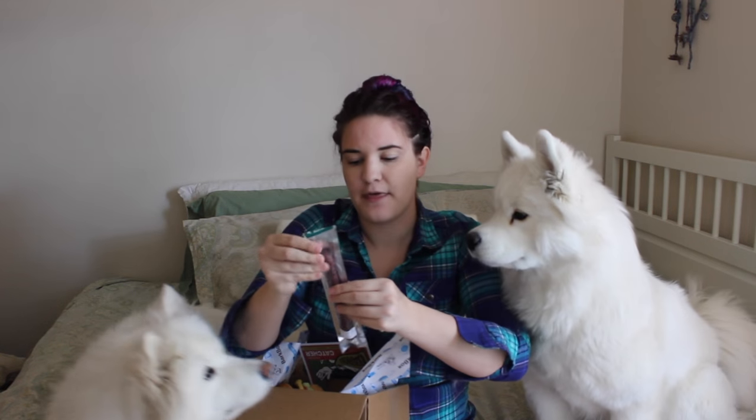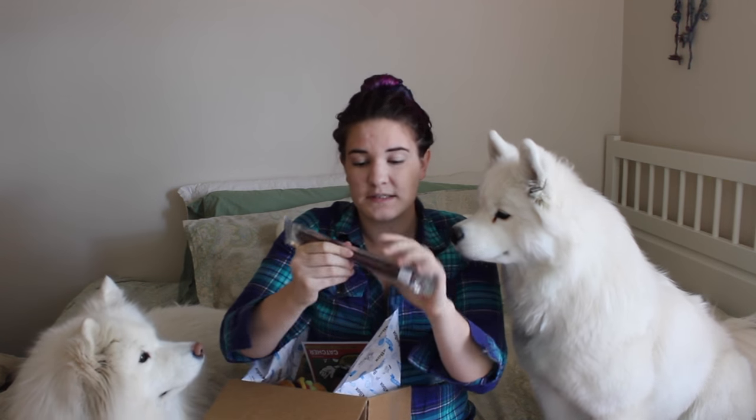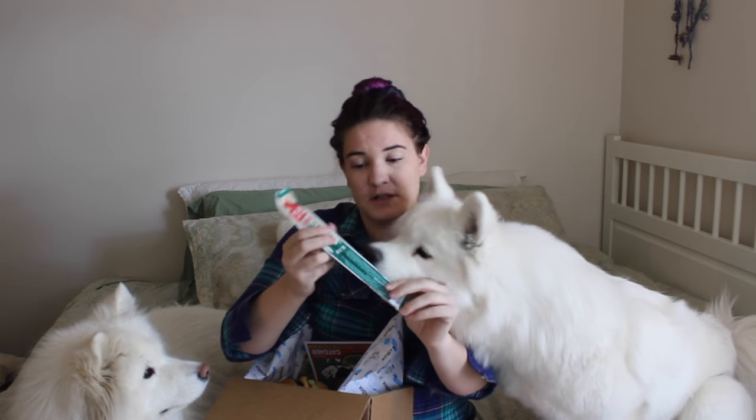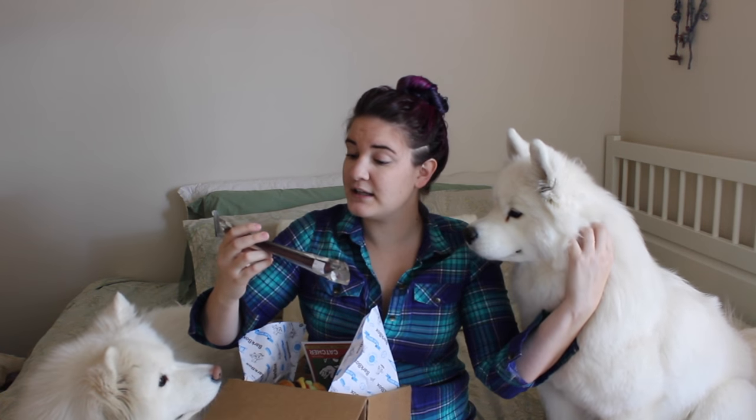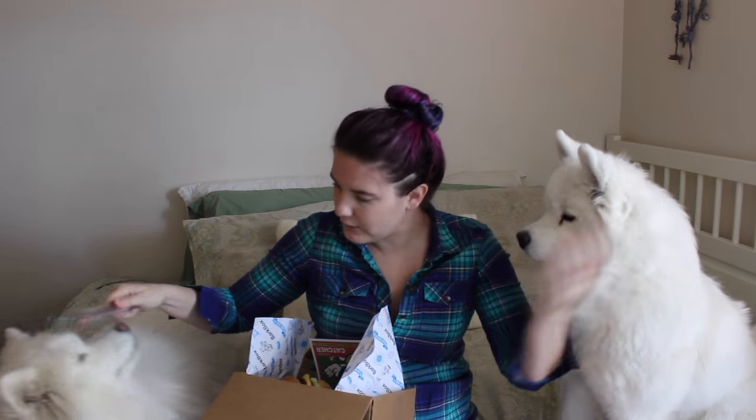Next we have a Play-Doh Pet Treat Thinker's Duck, and this looks like it is a jerky stick. So that will be cut in half and given to the girls later. The first ingredient in this is duck — love it when the protein or the meat is the number one ingredient. Good for you puppies.